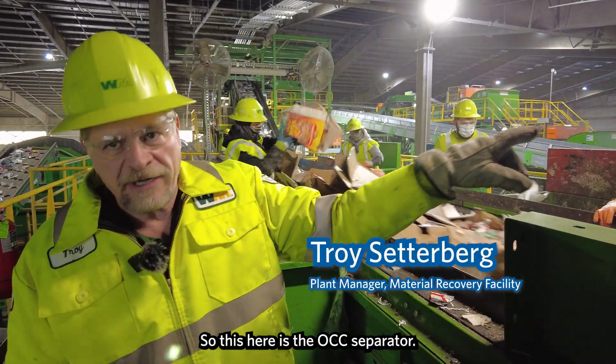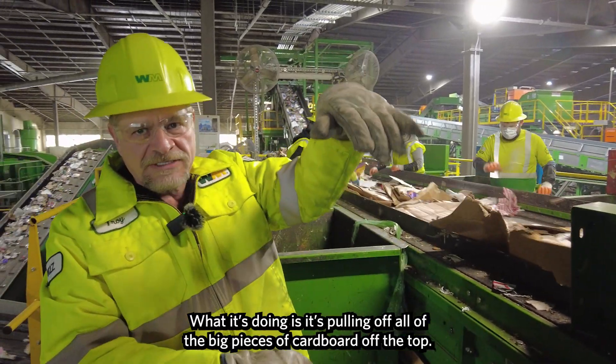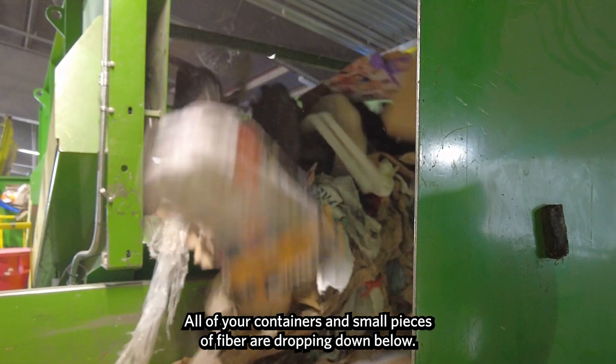So this here is the OCC separator. What it's doing is it's pulling off all the big pieces of cardboard off the top, while all your containers and small pieces of fiber are dropping down below.